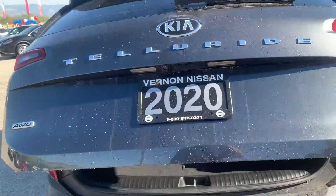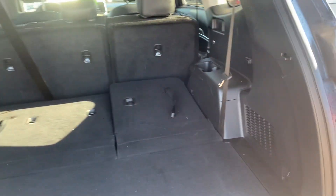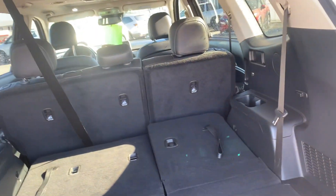You have a power liftgate on the back — you can see that's coming open. With the seats folded down, you can see there's a fair bit of space there, especially when those back seats in the third row are folded down.